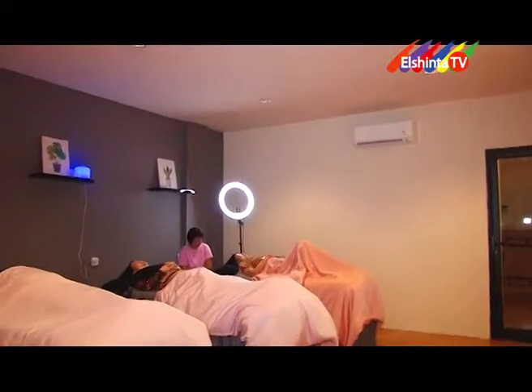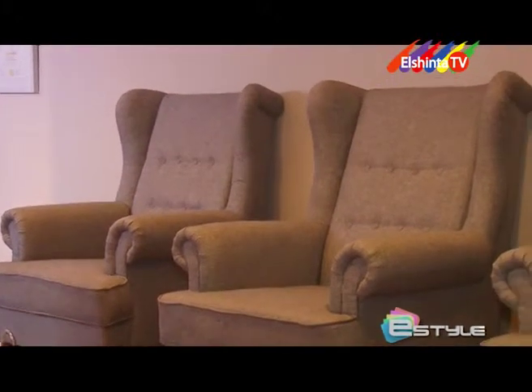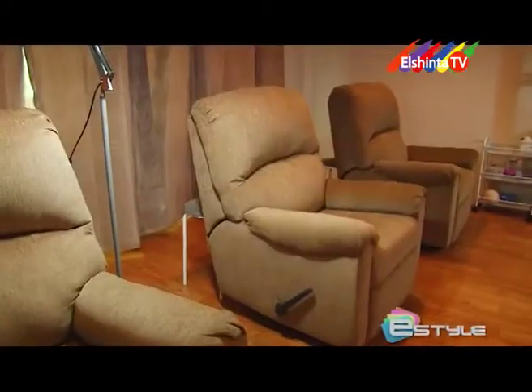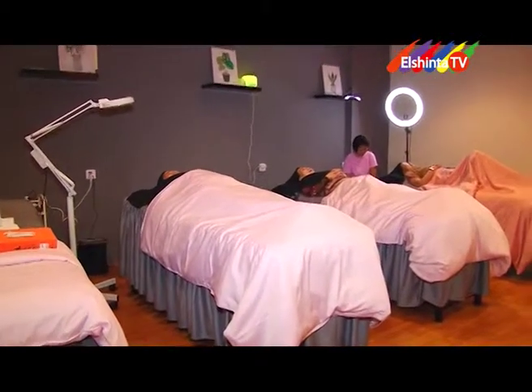Untuk menjaga kenyamanan, dipisahkan antara ruangan facial dan ruangan untuk manicure-pedicure. Untuk ruangan manicure-pedicure, tempat pedicure ada sendiri yang sudah dilengkapi dengan wastafel, jadi ketika klien datang mau pedicure tidak perlu pindah-pindah tempat, langsung duduk dan langsung bisa dibersihkan kakinya di satu tempat. Untuk klien yang langsung melakukan manicure dan pedicure dalam waktu bersamaan, ada juga sofa recliner sehingga klien lebih nyaman dan bisa sambil bersantai. Untuk facial, ruangannya terpisah supaya tidak crowded, karena kebanyakan orang mencari suasana tenang saat facial.